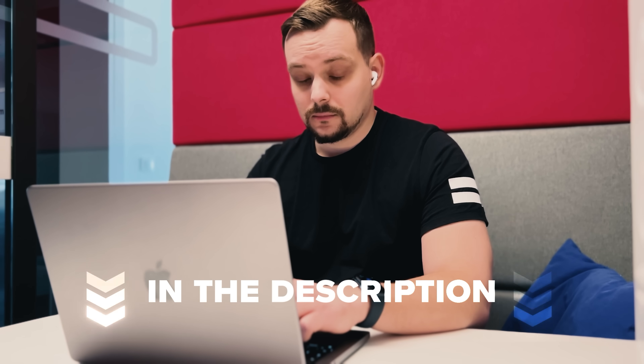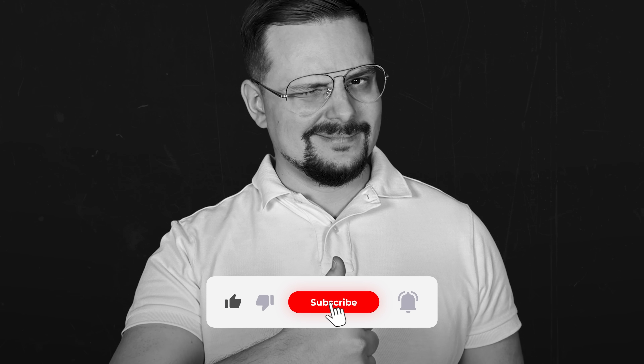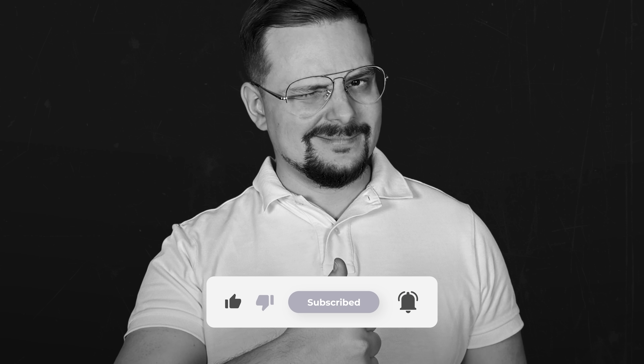And that's all for my review. Don't forget to check those links in the description below. If you had a good time, please hit the like button and subscribe for more. Thanks for watching and see you next time!